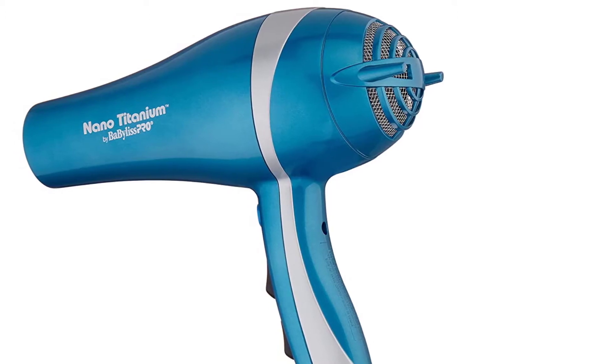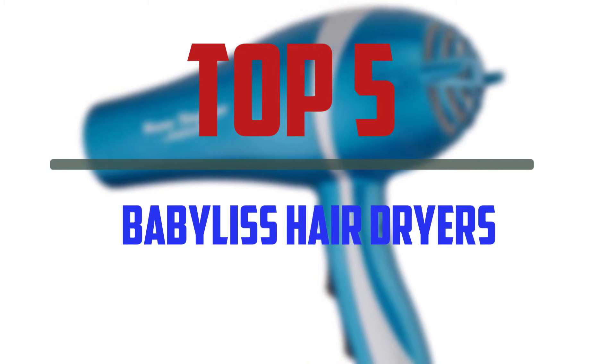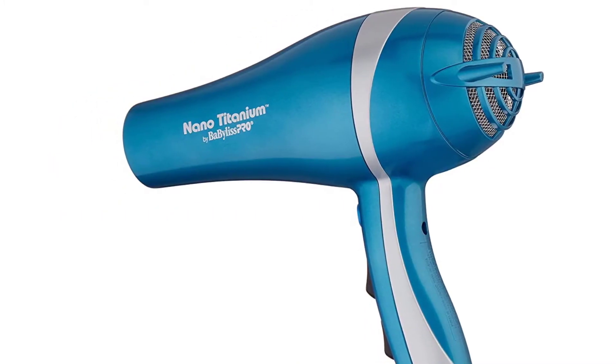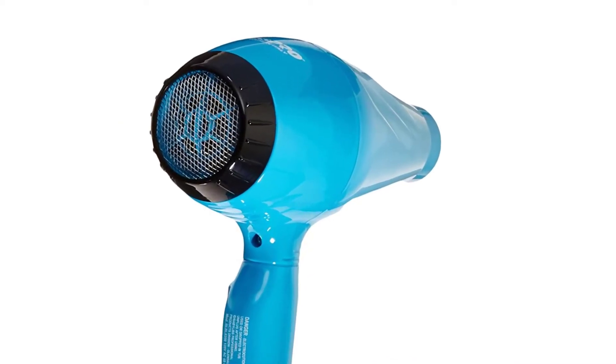Hello everyone, welcome to our new video. In today's video we break down the top 5 best BaByliss hair dryers that are available on the market. I tried to make the list based on their popularity, quality, price, durability, user opinions and more.